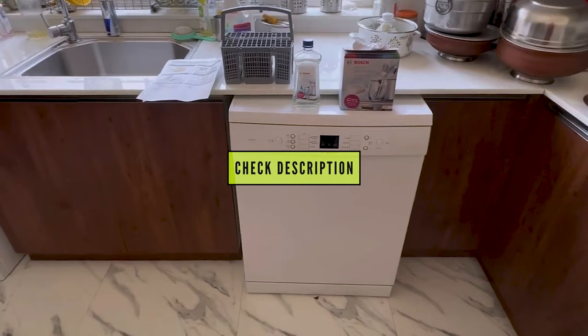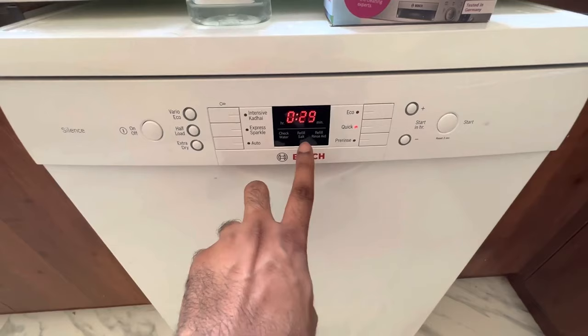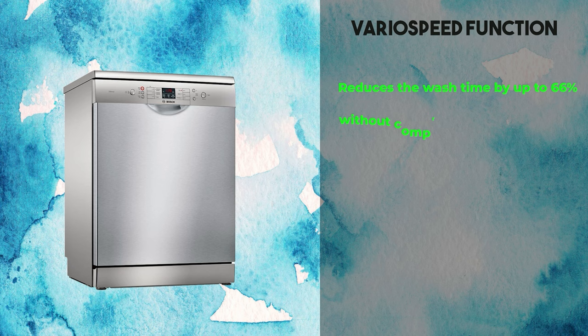Starting off our list at number 10 is the Bosch 13-place settings dishwasher. This model caught our attention with its capacity of 13-place settings, six wash programs — Eco, Auto, Intensive, Quick 65, Intensive Plus, Rinse and Hold, and Glass Care — and a VarioSpeed function that reduces wash time by up to 66% without compromising cleaning performance.